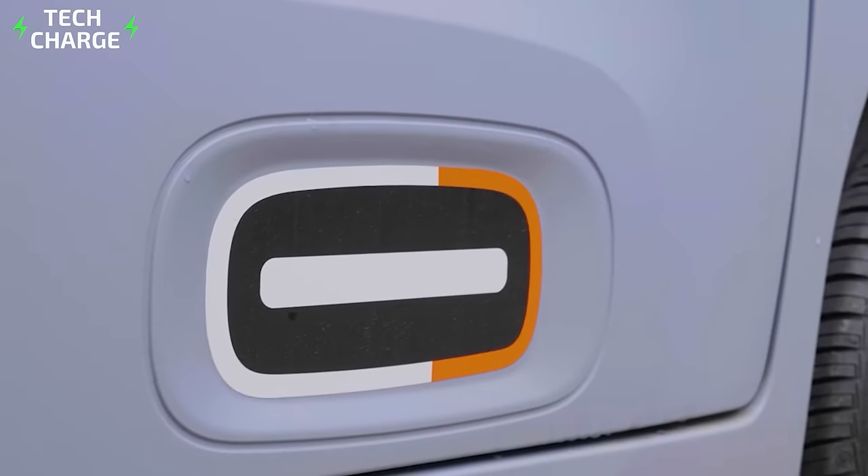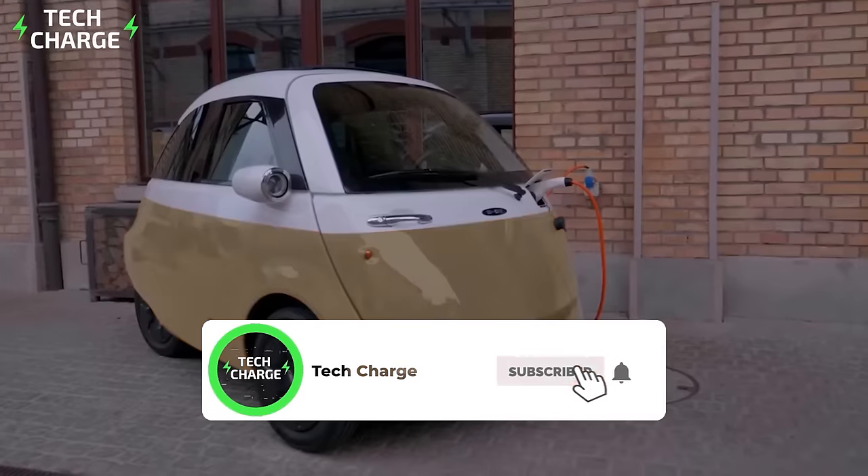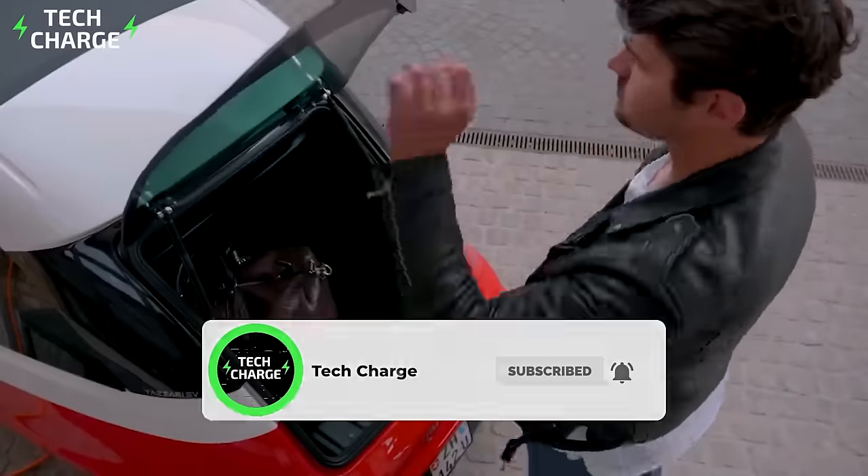That's a wrap for the most affordable small electric cars you can buy. If you liked this video, make sure to give it a thumbs up and subscribe to the channel for more. Until next time, bye!